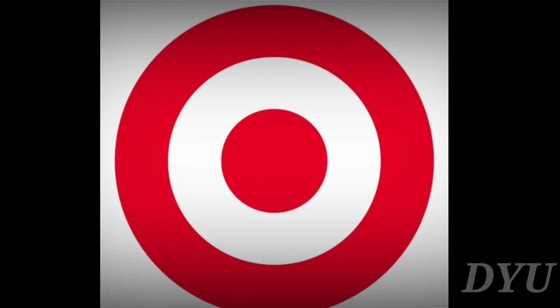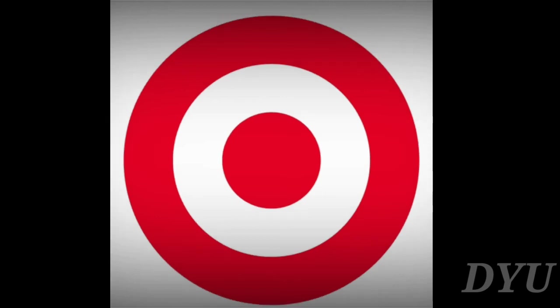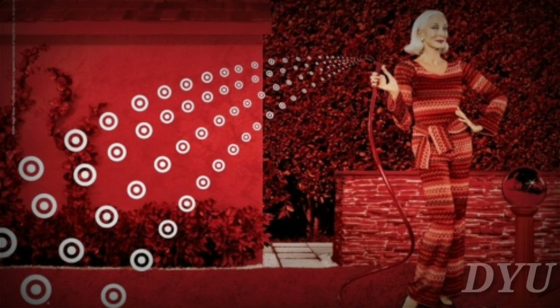Target. Target created their unique logo in 1962. Originally it had three white and three red rings with the company name boldly displayed across it. Just seven years later, the company launched a famous ad campaign featuring a woman wearing the Target logo as an earring.